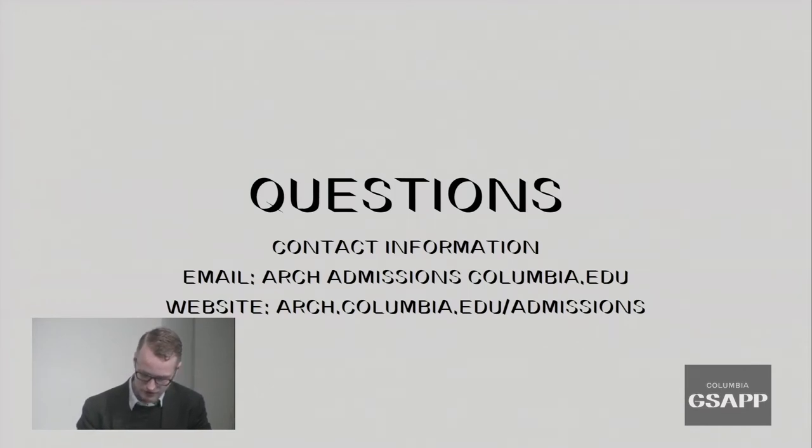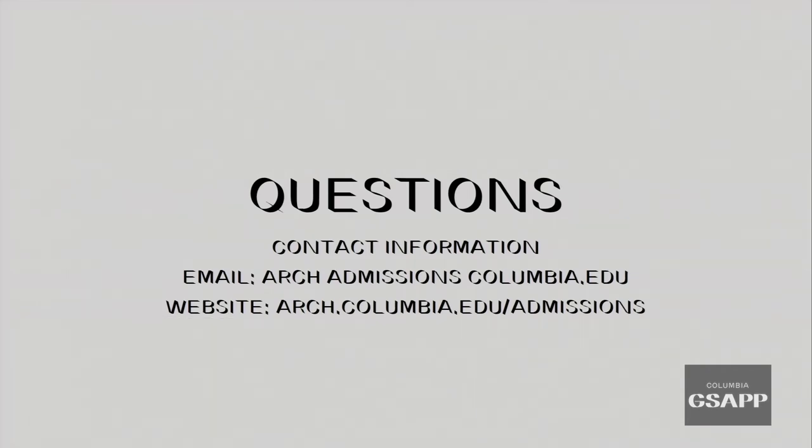What is the minimum score requirement for the GRE and IELTS? We do not currently accept the IELTS test for proof of English language proficiency — we only accept the TOEFL. We don't have a posted minimum for either test. When faculty are reviewing the materials, they're looking at them holistically — the personal statement, transcripts, resume, portfolio, and letters of recommendation — all as a whole. Don't let one aspect feel like the make-or-break of your application.